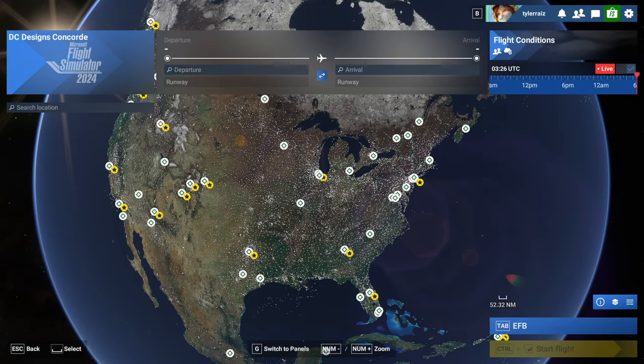Hello everyone, this is Rayspace and welcome back to Microsoft Flight Sim 2024, where I'm testing out the DC Designs Concorde, the Quick Flight B1B, and the Milviz slash Blackbird Sim Cessna 310. These are all third-party payware aircraft that were made for Flight Sim 2020. I'm testing them out in Flight Sim 2024 to see how they do.